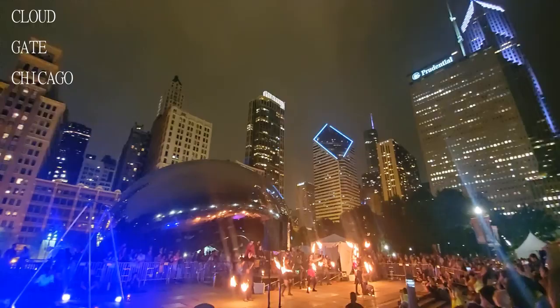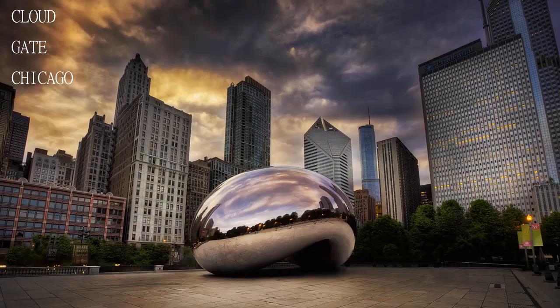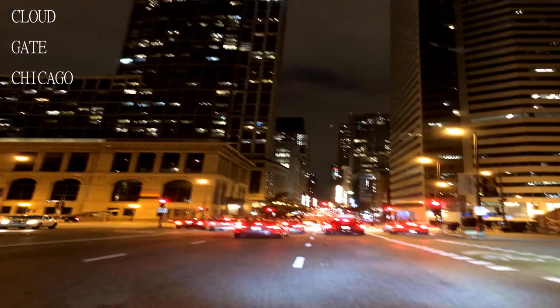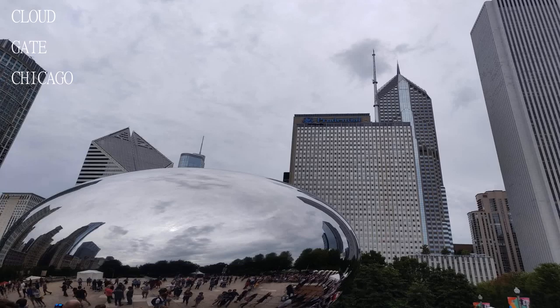Lovely view of the city reflected on the west side of the Bean, and a great and different sculpture to see in Chicago. This is a must-see if you are visiting this spectacular city. There is a good view of the skyline and a nice clean atmosphere.